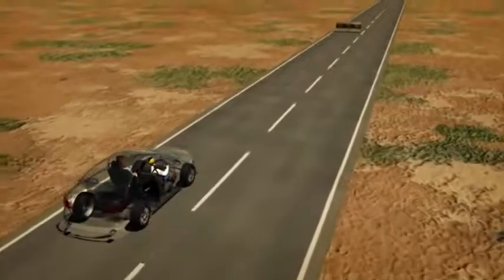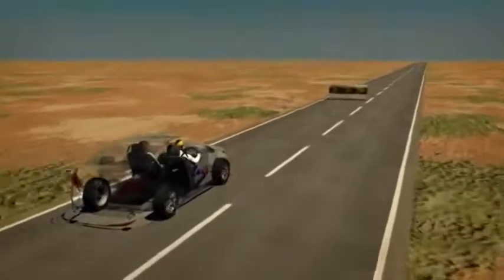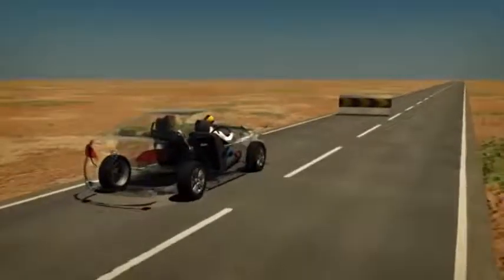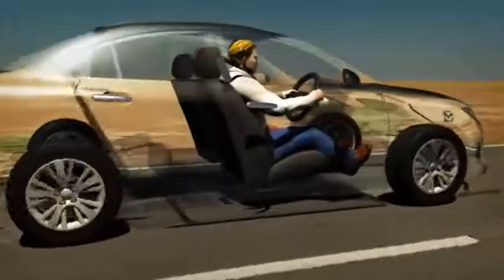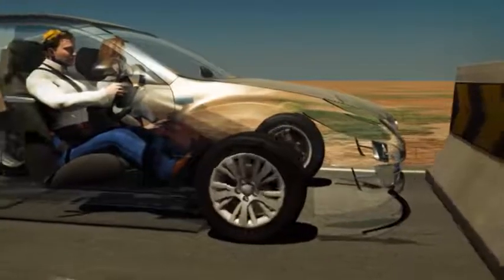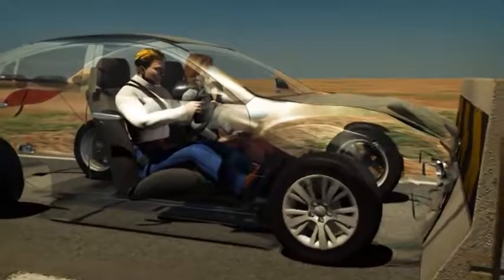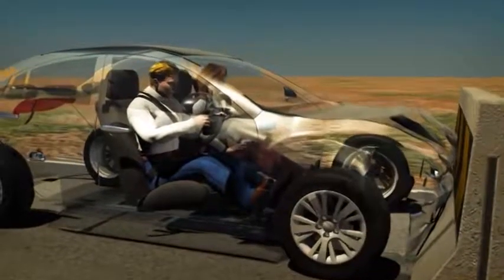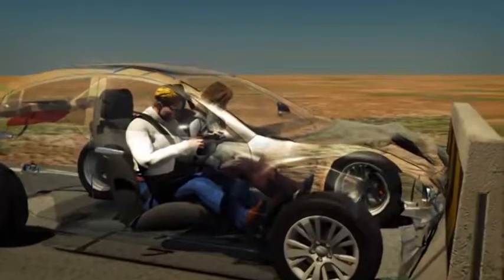During a frontal collision, occupants continue moving with the force of the vehicle's speed prior to the crash. Known as inertia, this force can carry occupants into the steering wheel, dashboard or windscreen, causing serious injury. The purpose of seatbelts and airbags is to safely stop the effects of this inertia and protect occupants from possible injury.